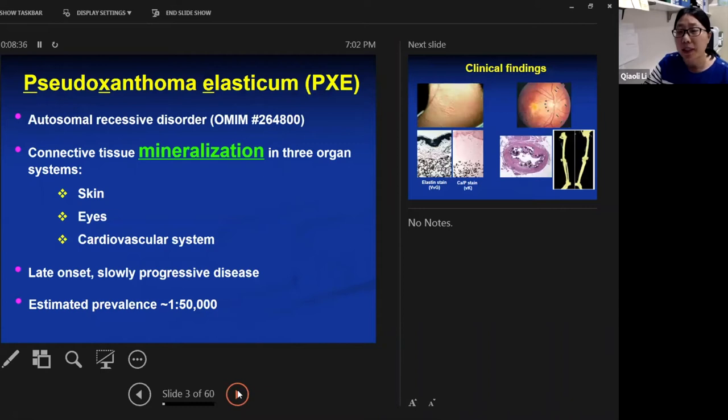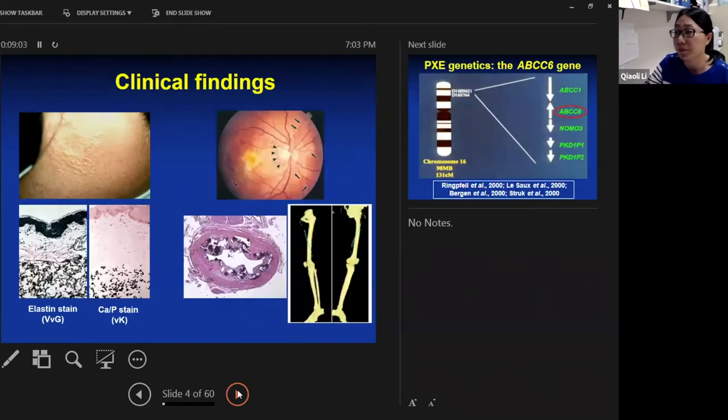Pseudoxanthoma elasticum, short for PXE, is inherited in an autosomal recessive manner. It is characterized by connective tissue mineralization in three organ systems: the skin, the eyes, and the cardiovascular system. PXE is late onset and a slowly progressive disorder. The estimated prevalence is about one in 50,000.